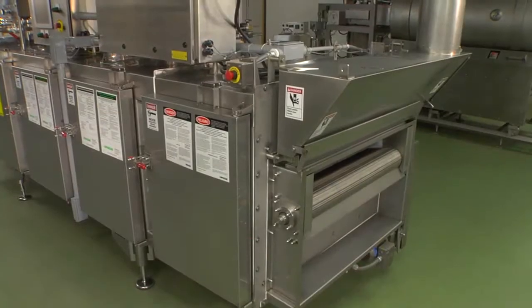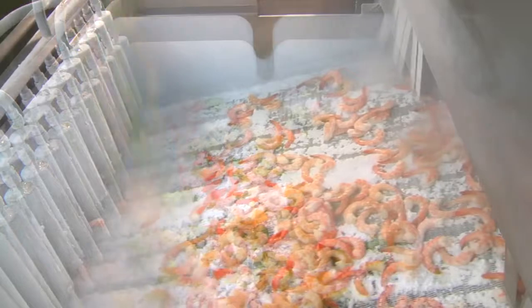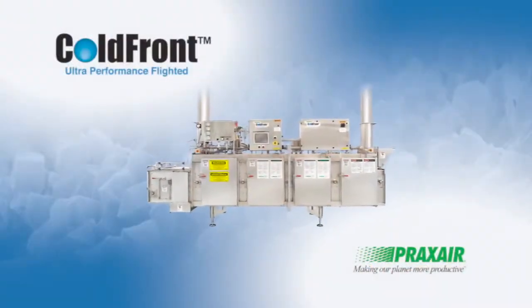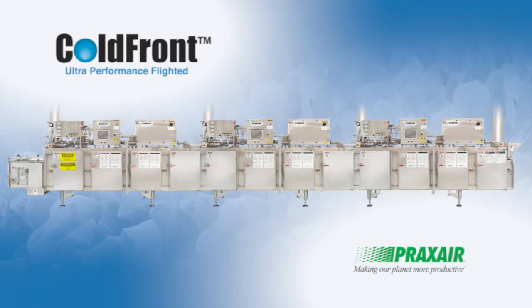The inherent design of the cryogenic equipment from Praxair gives the fast startup and shutdown you need to accommodate today's varied production needs. The variable length and flexibility of the equipment allows for expansion of production lines or relocation to new lines as processing needs change.